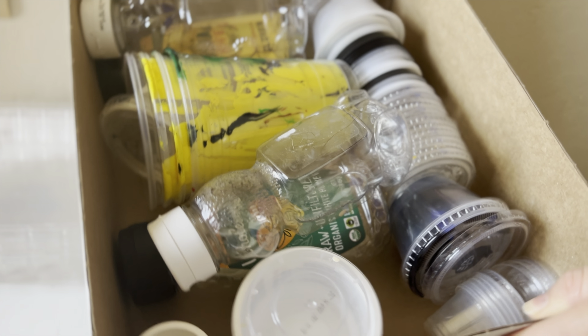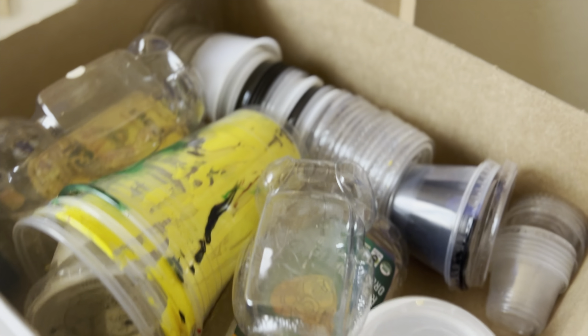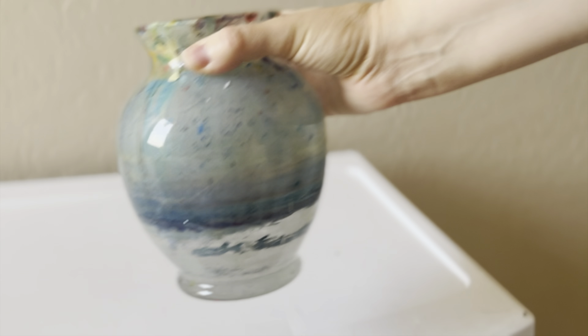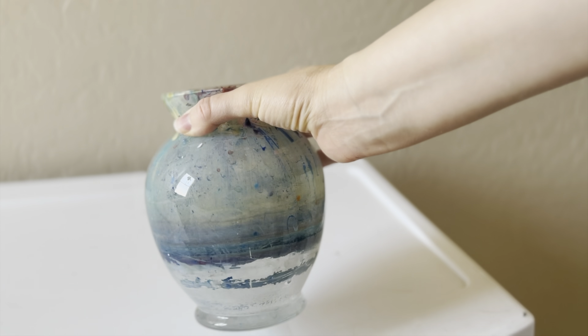And when it comes to my art supplies, I save all kinds of different containers to use, mostly for mixing paints in, but whatever else I can use them for. It's crazy how much stuff I have been able to reuse just for art projects alone.